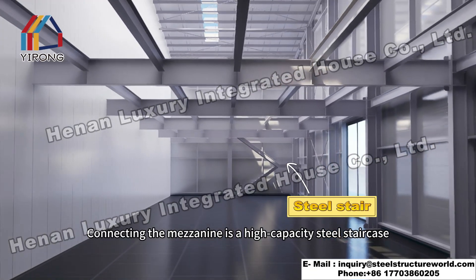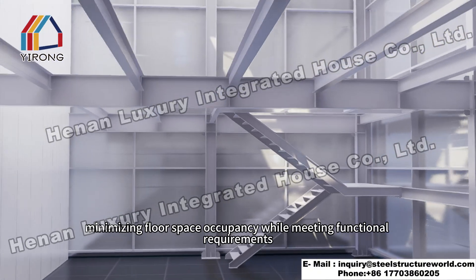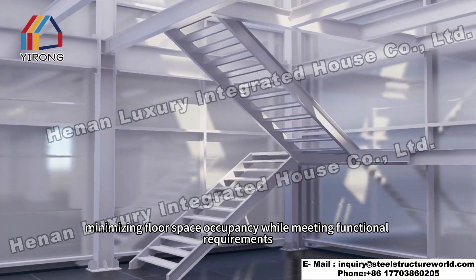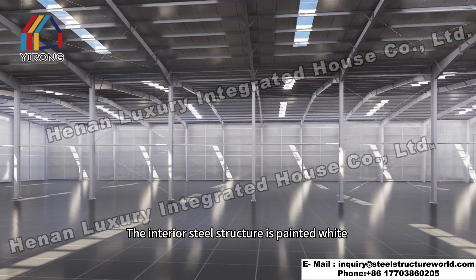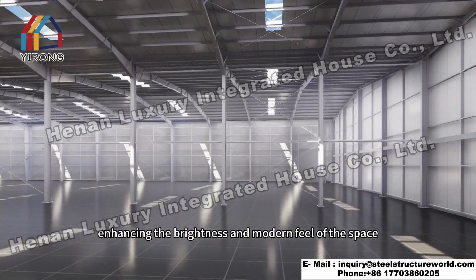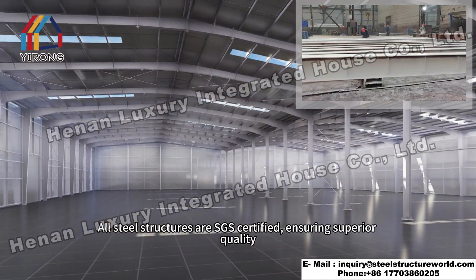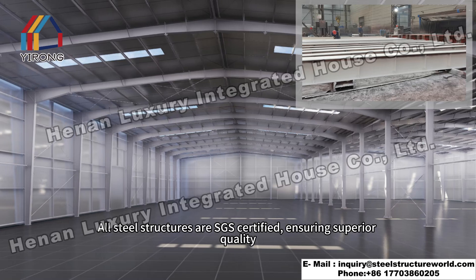Connecting the mezzanine is a high capacity steel staircase, minimizing floor space occupancy while meeting functional requirements. The interior steel structure is painted white, enhancing the brightness and modern feel of the space. All steel structures are SGS certified, ensuring superior quality.